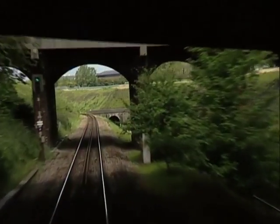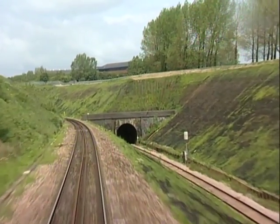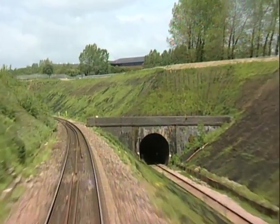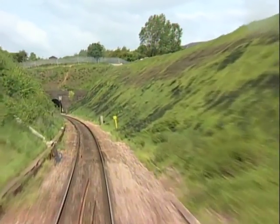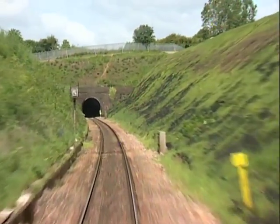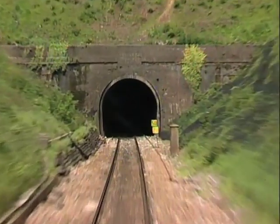On the approach to Patchway tunnels, the newer up-line has an easier gradient of 1 in 100, whereas the old down-line gradient begins later and is as steep as 1 in 68. This old tunnel is 1,246 yards long, followed by a Patchway short tunnel of just 62 yards.